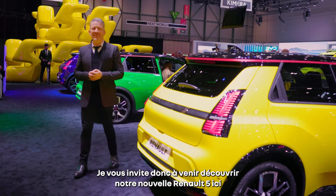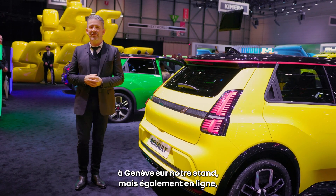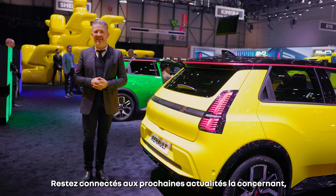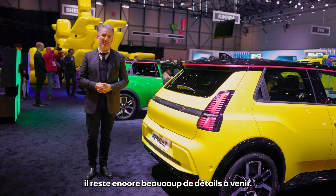So I invite you to discover our new Renault 5 here in Geneva on the stand, to discover it online, because we are pretty much everywhere at this point of the day online. And stay tuned for the next news about this car, because there is, in fact, more to come.